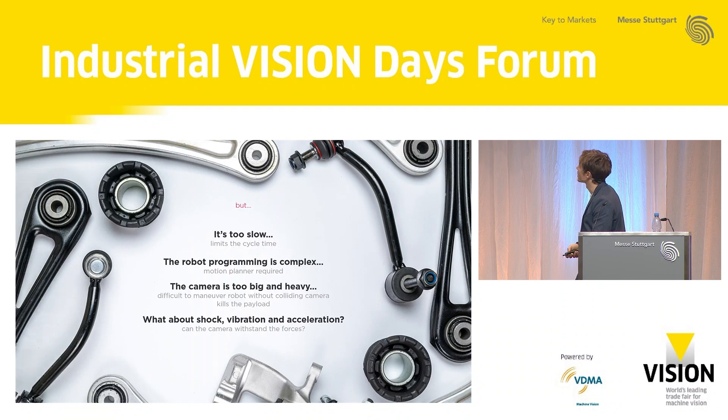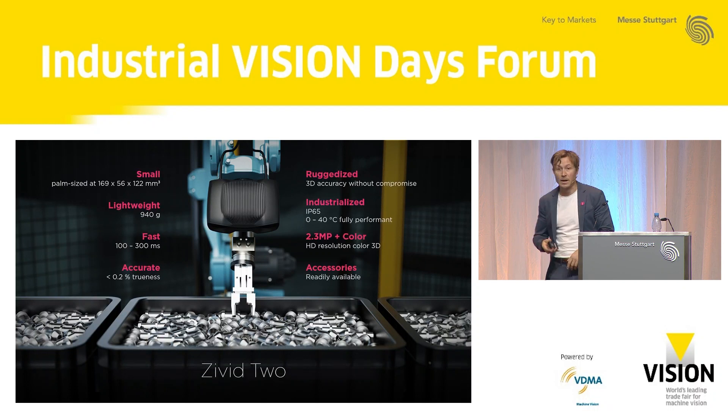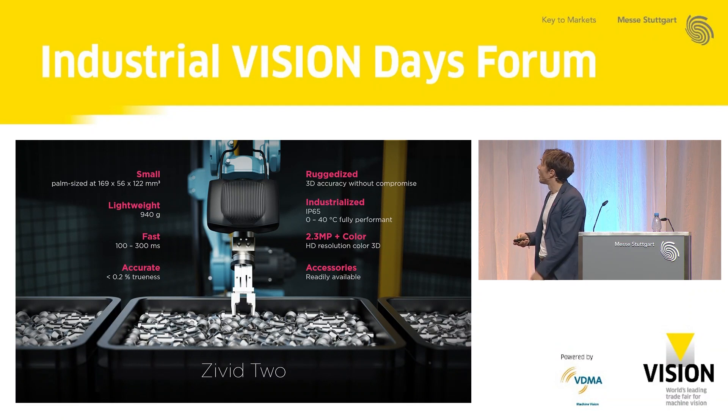We talked a lot about these things, which is why we at CIVIT came up with CIVIT 2. We want to usher in this era of on-arm applications with this camera — it's the start of that transition, and it's been purposefully designed with the on-arm challenge in mind. It's very small, lightweight, and really fast — it can take a full HD 3D image with color in 100 milliseconds. It's very accurate, has accessories to mount it on a robot, provides both color and 3D, and is rugged and industrialized — so even with movement and temperature changes, it will perform consistently every time.